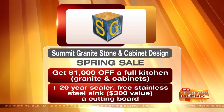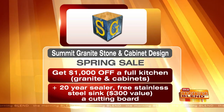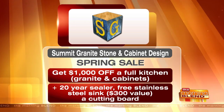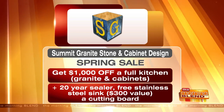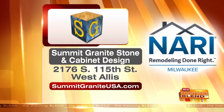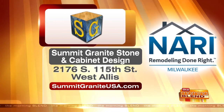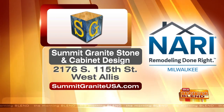We hold our customers' hands from beginning to end and provide excellent service. Make sure you visit Summit Granite Stone and Cabinet Design — they are having a spring sale going on right now. Mention the Morning Blend when you get in touch and you can get $1,000 off a full kitchen, including cabinets and granite, along with a 20-year sealer, a free stainless steel sink valued at $300, and a cutting board. Their showroom is located at 2176 South 115th Street in West Allis. For more information, visit summitgraniteusa.com.